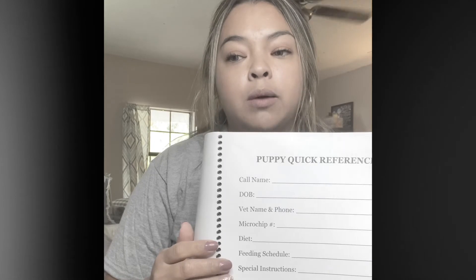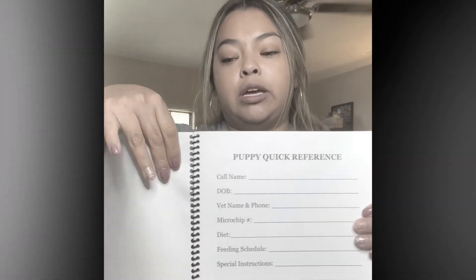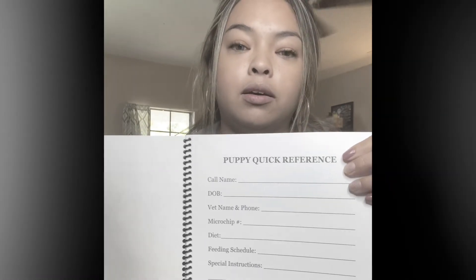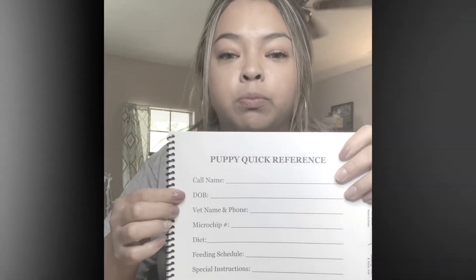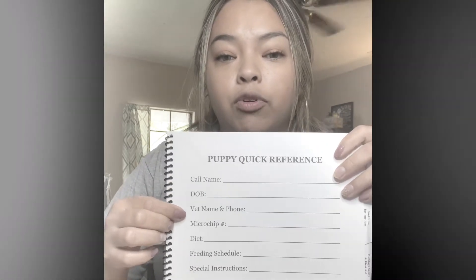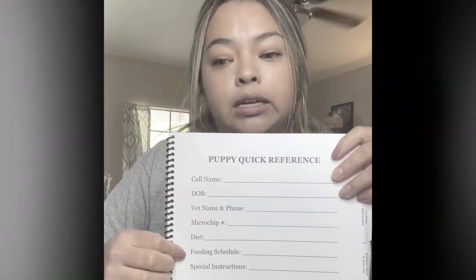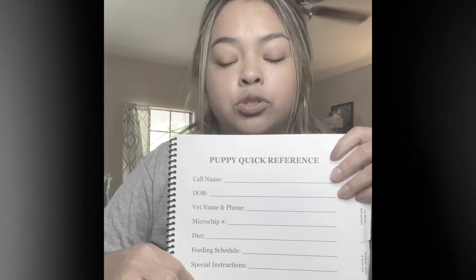The first page is going to be the puppy quick reference. On this page, you can add your dog's name, date of birth, and all the important information. There's the name and phone number, the microchip number, their diet, their feeding schedule, and special instructions.